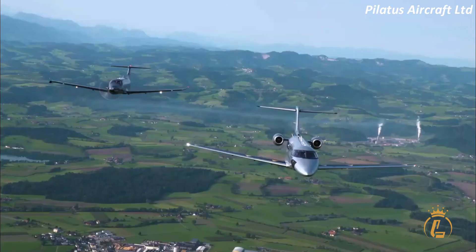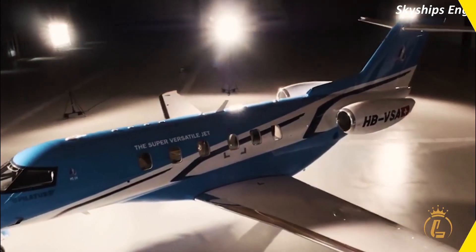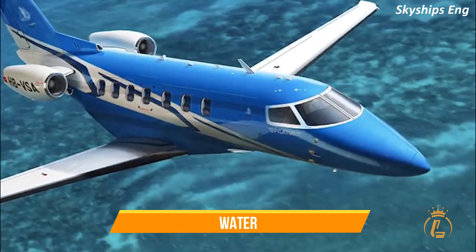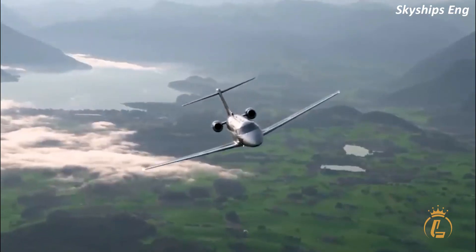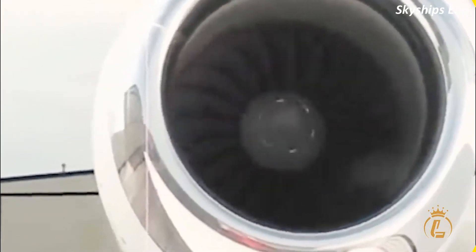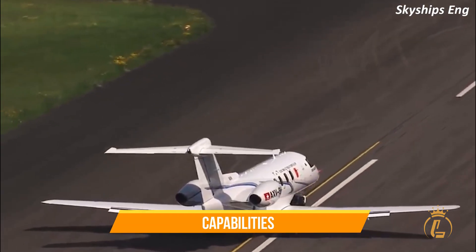The Pilatus PC-24 is a revolutionary aircraft designed to be incredibly versatile and flexible. It's a super versatile jet capable of taking off and landing on short runways, paved surfaces, and even water. This means the PC-24 can access a wide range of airports and landing sites that are off-limits to other private jets. But the PC-24 isn't just about landing on unique surfaces — it's also packed with a range of advanced features and capabilities.